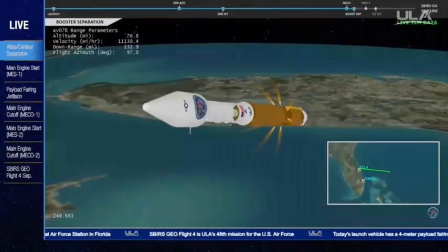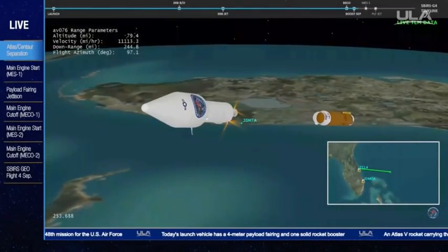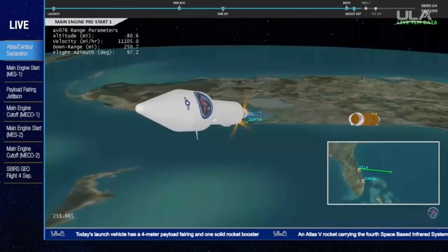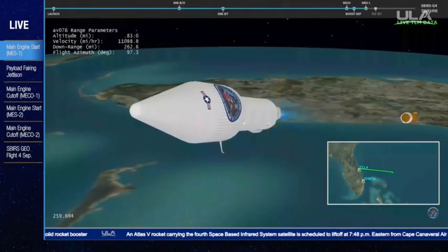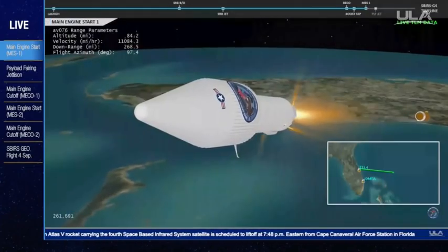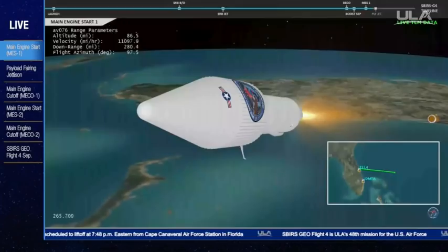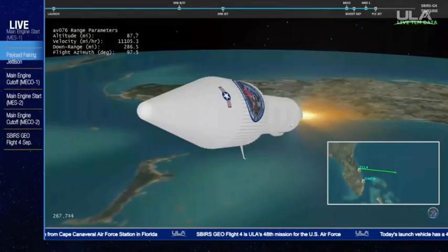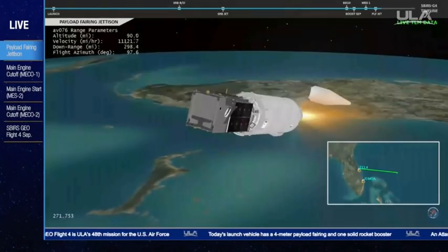We have stage separation. Box and fuel pre-start on the RL-10. GN2 purge firing is underway. We have ignition and full thrust on the RL-10. We have payload fairing jettison — indications are a good jettison.